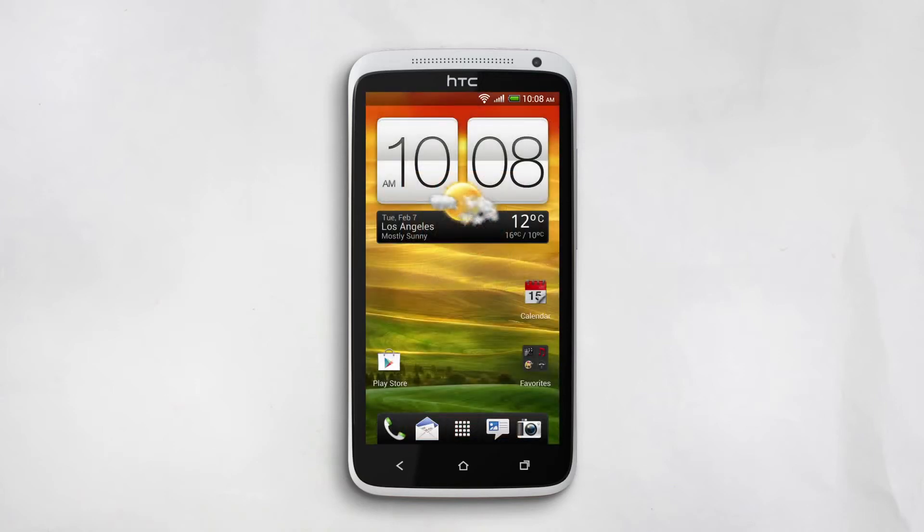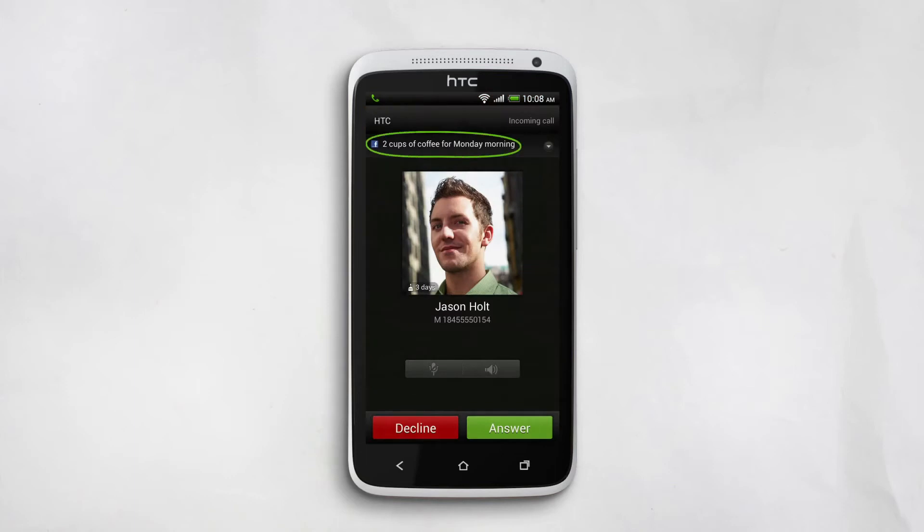Here's what happens when you get a call. The person's picture comes up, their Facebook status, or a reminder of something you needed to ask them about.